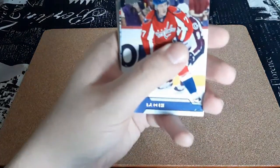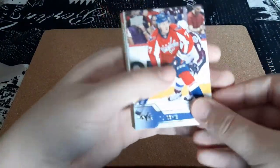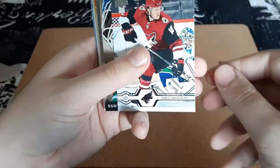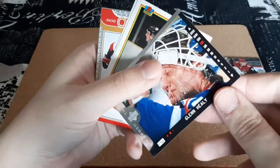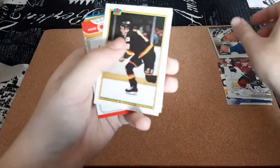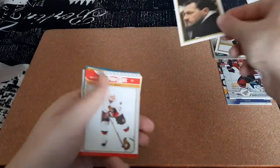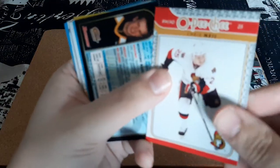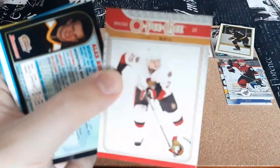There's supposed to be an autograph or a jersey card in here as well. TJ Oshi, Christian Dorvack — I think I have that one, I do PC him. Glenn Healy — that's really cool for my goalie PC. Trevor Linden — I already got this one, that's a double. Chris Neal — I don't believe I have this one, so that's definitely going in my Chris Neal PC.